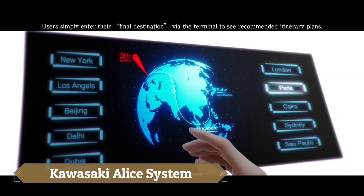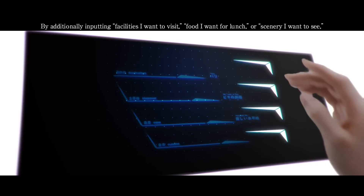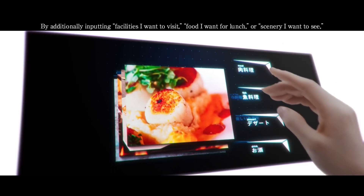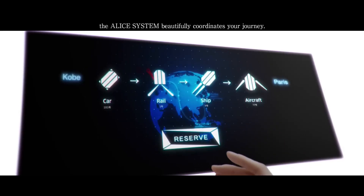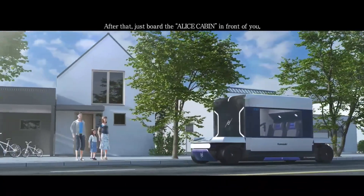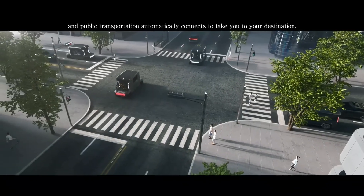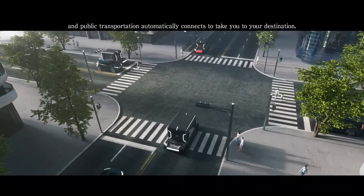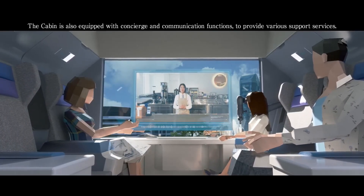Kawasaki's ALICE system, set to debut at the Osaka Kansai Expo in 2025, represents a groundbreaking leap toward the future of smart mobility. ALICE, which stands for Accessible Linkages for Innovative and Comfortable Experiences, envisions seamless travel through modular, hydrogen-powered cabins that carry up to four people. These sleek, compact units can transition effortlessly from city streets to trains, ferries, or even planes, without passengers ever leaving their seats.